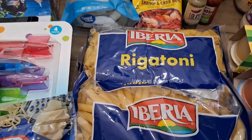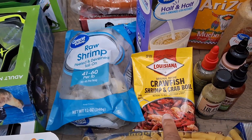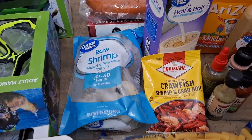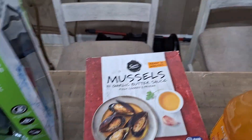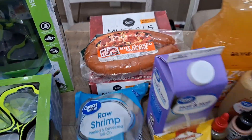We also have some shrimp — probably five dollars and change — and this crawfish shrimp and boil mix we're gonna use for our crab boil tonight. I also picked up some half and half for my mac and cheese, some hot smoked sausage for the crab boil tonight, and some mussels — we love mussels — also for the crab boil tonight.